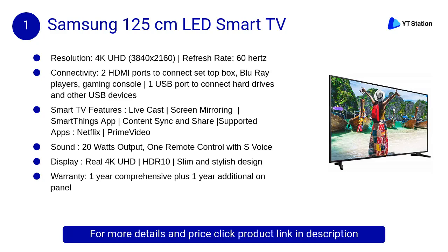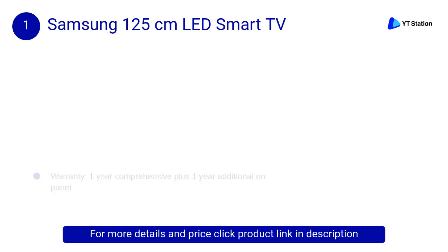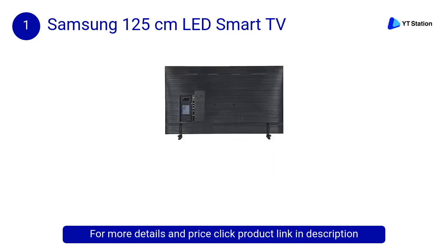At Number 1: Samsung 125cm LED Smart TV. Experience superior picture and sound quality created for Indian viewers in 4K resolution. This superior sleek TV enhances the look of your living room. As a smart TV, watch videos, play music, or view photos through a USB connection, through the internet, or via your Samsung phone.